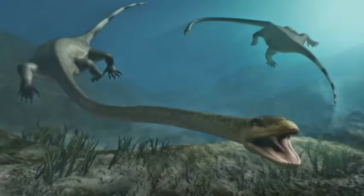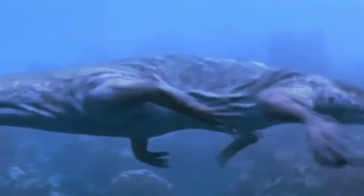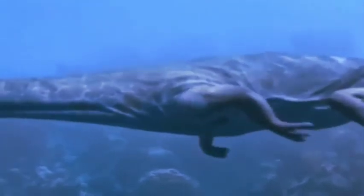So that answered one question about where Tanystropheus lived. To learn whether the small specimens were juveniles or a separate species, the researchers examined the bones for signs of growth and aging. And doing 3D CT scanning, they are sure that the animals lived in the water, not on the land.